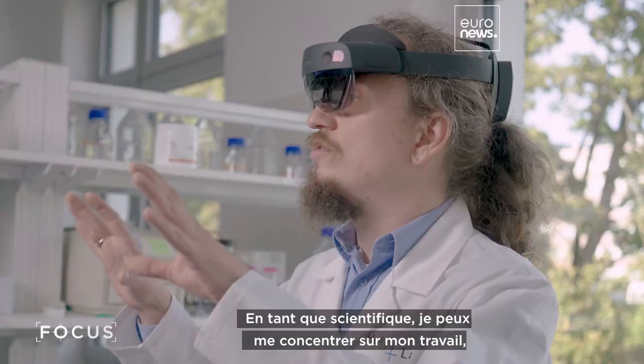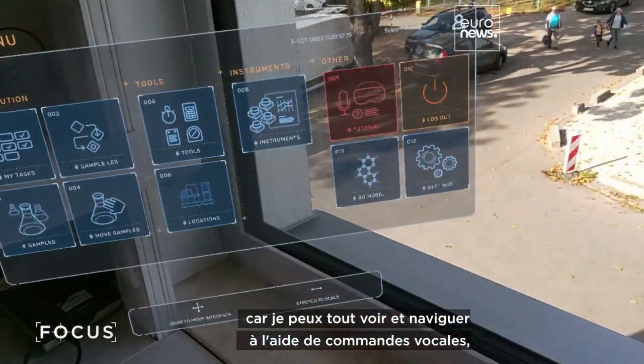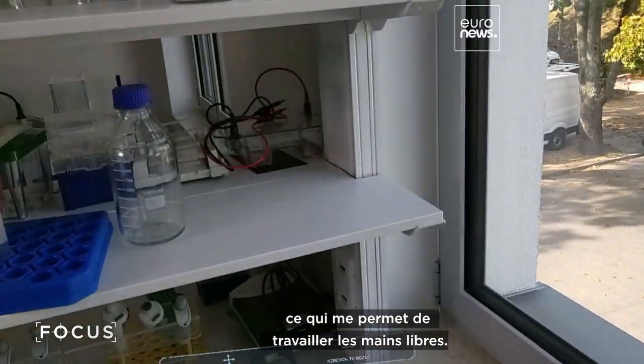I can fully focus as a scientist on my work as I can see everything in my eyesight and navigate through voice commands to work with my hands-free.